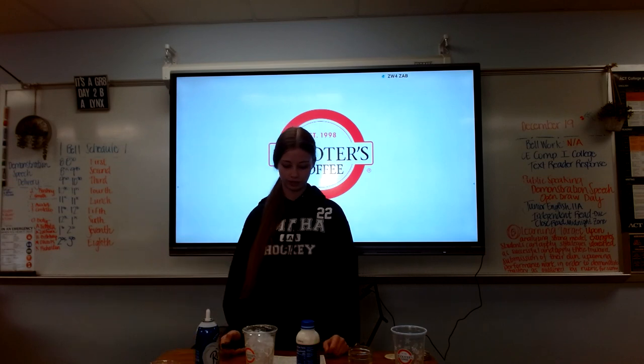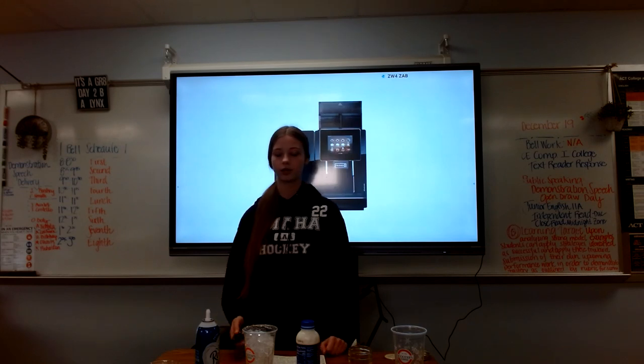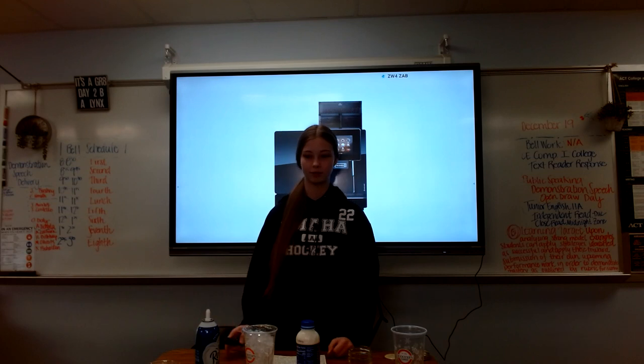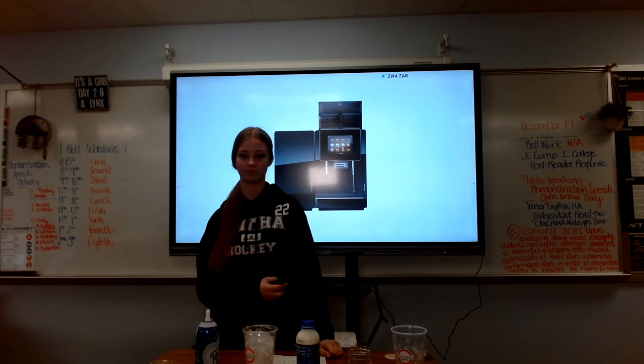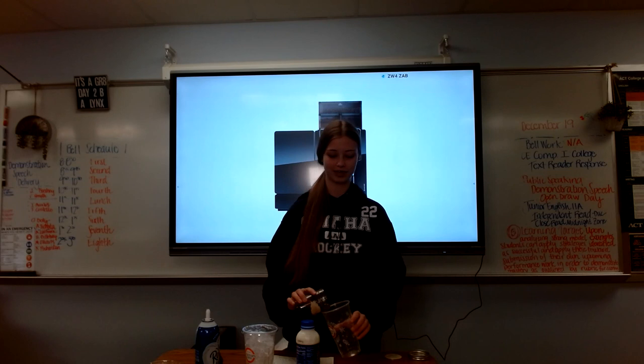Now that we know some history, let's get into how to make one of these drinks. First, we're going to make a large Carmelicious and it's going to be iced. So first you have to use our espresso machines and push the three shot, which usually takes a lot longer, but here we just have this.